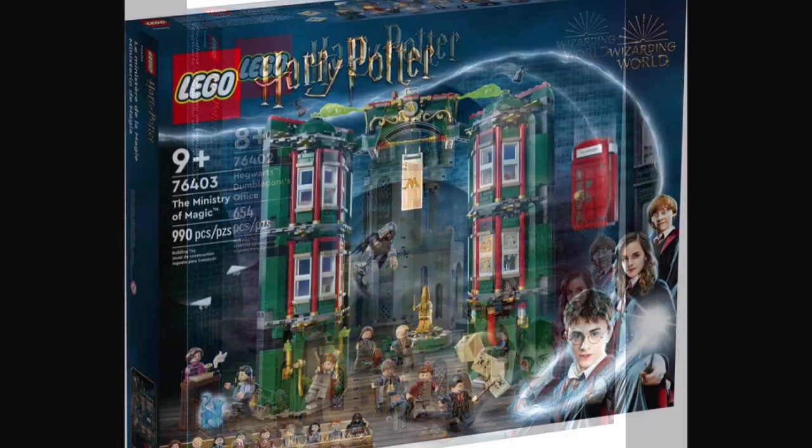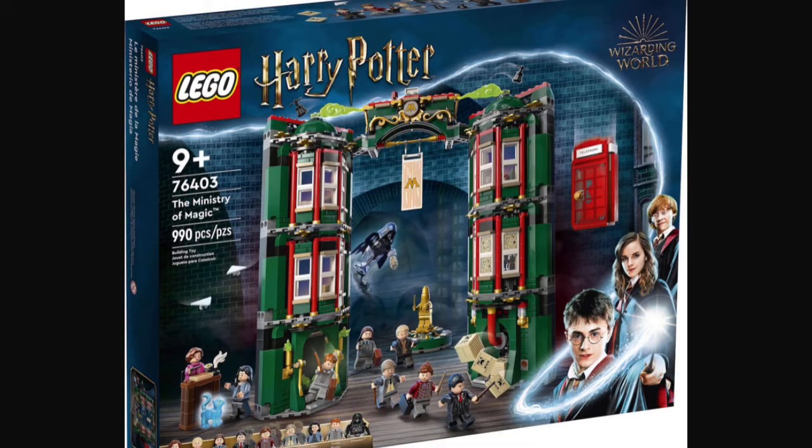Next up, we have set number 76403, Ministry of Magic. This set will be retailing for about, I'd say, $100 in the U.S. This set will also contain 990 pieces, along with nine minifigures.